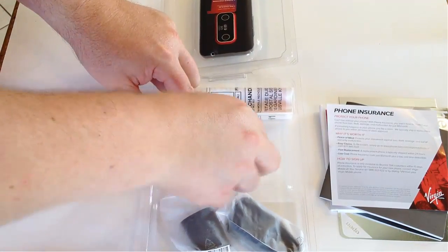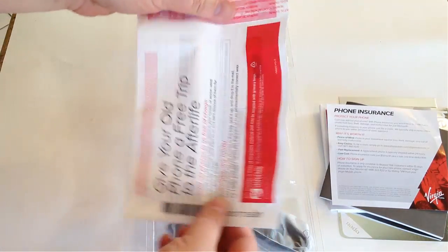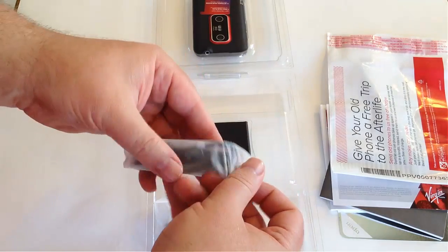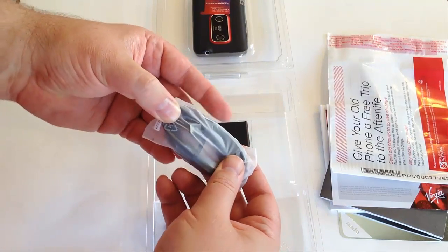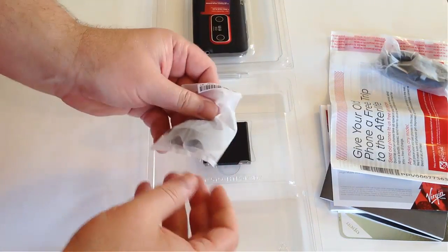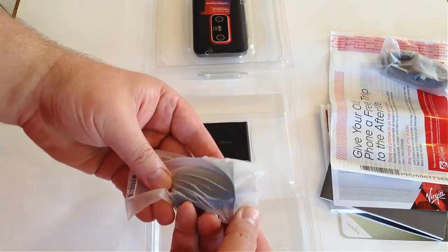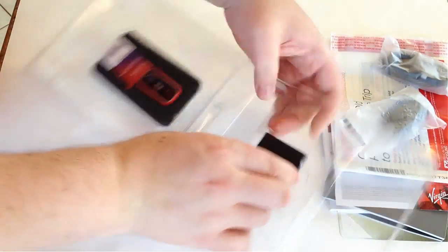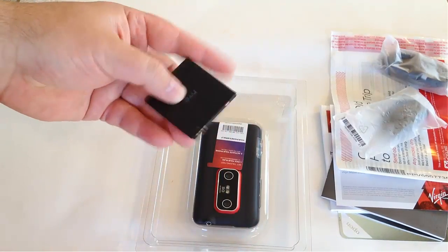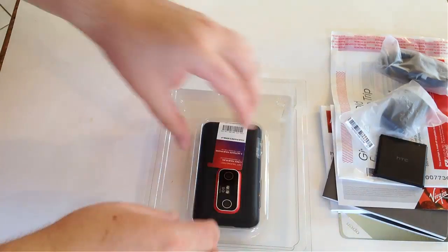Looks like we have the battery here. This is also a return thing where if you want to recycle your phones, you can do that — always want to recycle these days. Looks like we've got some cabling, most likely for charging: a microUSB cable and a plug for the wall. The battery is very thin. The nice thing is, if you want more backup batteries, you can buy them and have them at your disposal so you never run out of juice.